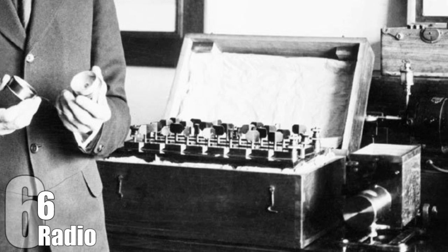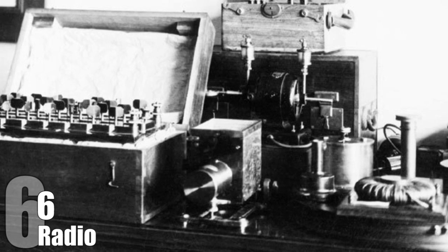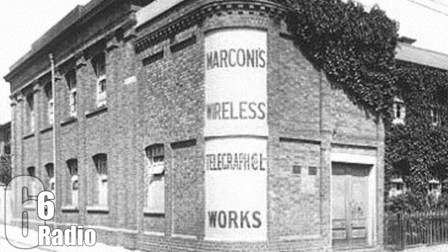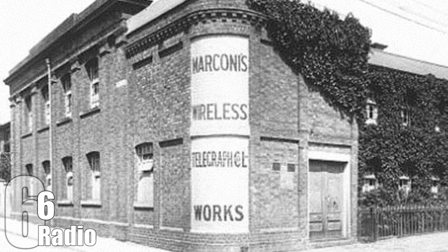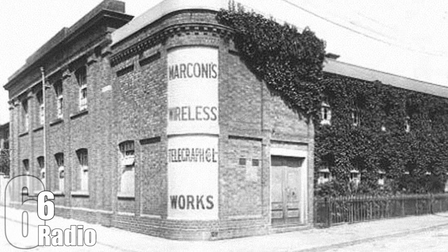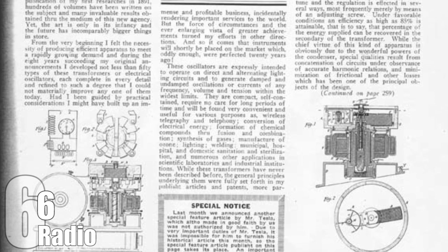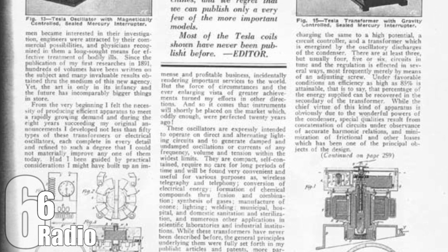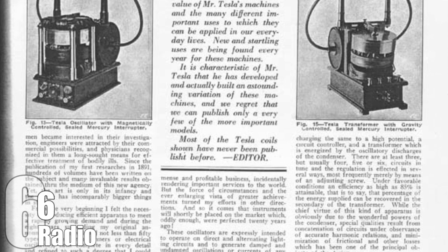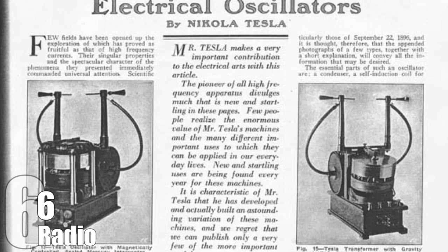Tesla submitted his patent in 1897 in the United States and it was granted in 1900. When Marconi submitted his radio patent in 1900 to the US Patent Office, it was turned down because it was too similar to Tesla's. Undeterred, Marconi opened his own company called the Marconi Wireless Telegraph Company Limited, with powerful backers including English aristocrats, Andrew Carnegie, and Tesla's rival Thomas Edison. On 12 December 1901, while using a number of Tesla's patents including a Tesla oscillator, Marconi was able to transmit a signal across the Atlantic. In 1904, without giving a clear reason, the Patent Office reversed their decision and said that Marconi's patent was valid, making him the inventor of the radio.